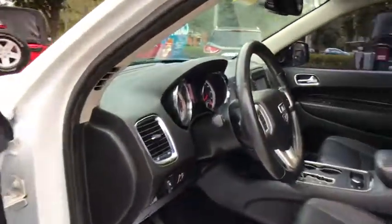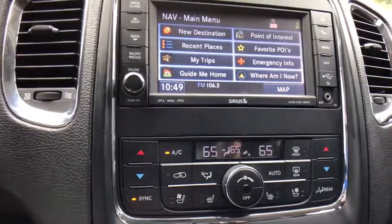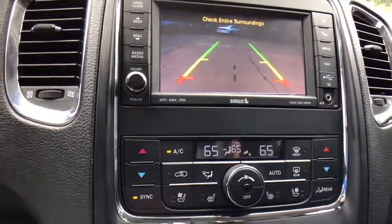This vehicle has less than 105,000 miles. Here are some of this vehicle's great options: power liftgate, power sunroof, traction control, navigation system, dual airbags, power steering.